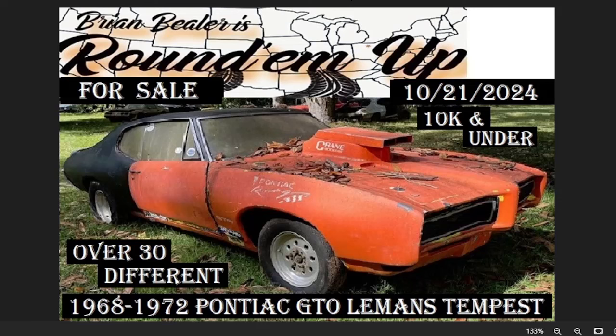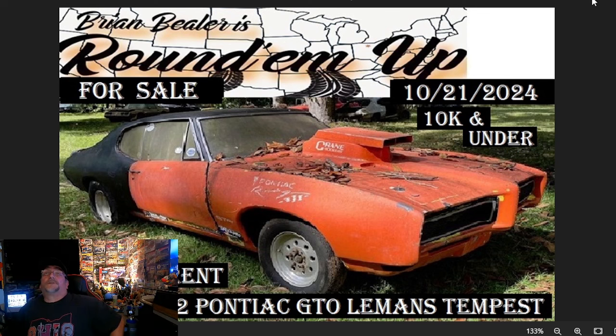Welcome to Brian Buehler's Round'em Up. It's going to be October 21st for sale, $10k and under, over 30 different 1968-1972 Pontiac GTO, Le Mans, Tempest. This search request comes from multiple subscribers to our channel. Like these subscribers — whatever classic car you're looking for, it's free and easy to do. Just subscribe, drop in the comments below the make and the model, and I'll round them up for you. Thanks for tuning in.